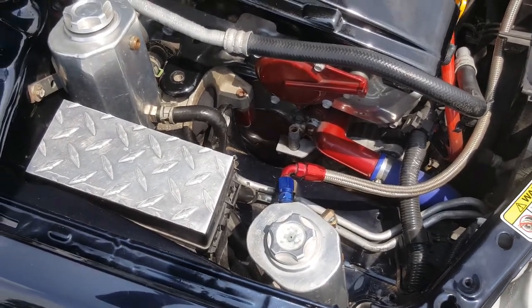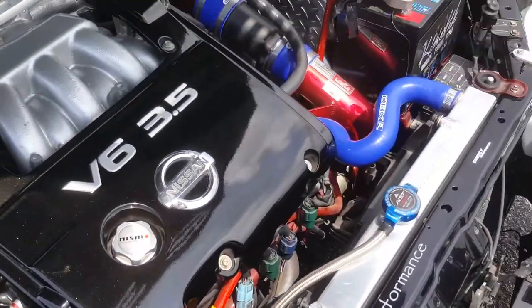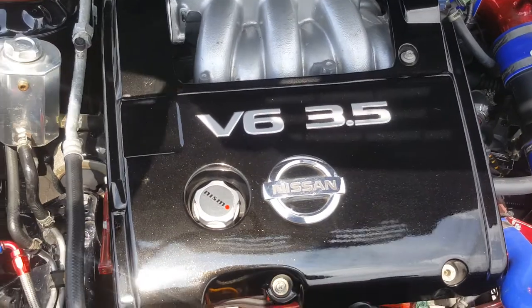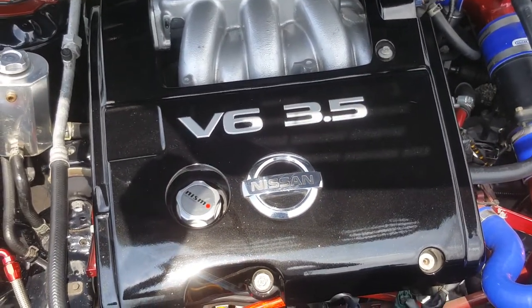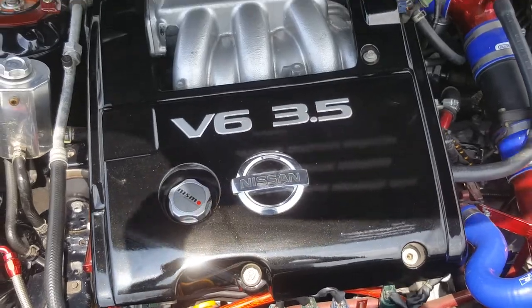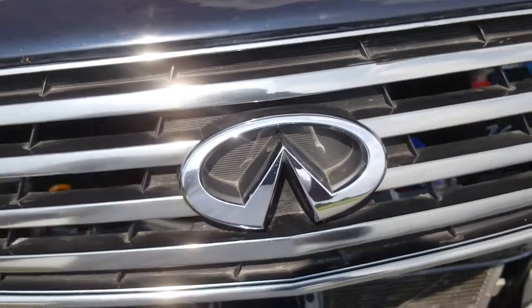Well, it started to build in 2009, it was finished in 2010. And it's the first ever 2003 Nissan Maxima converted to look like an Infinity I-35.